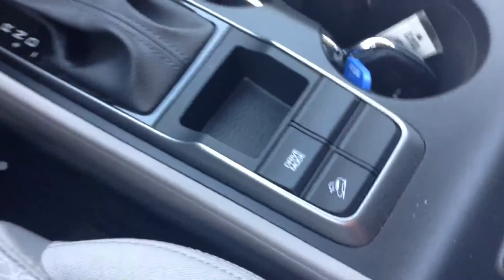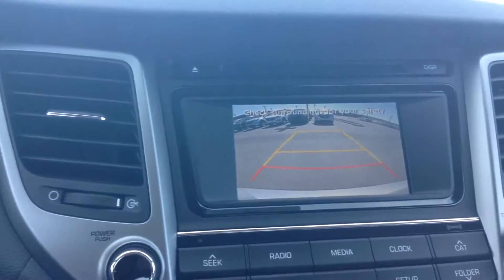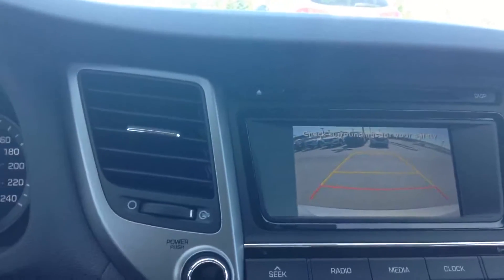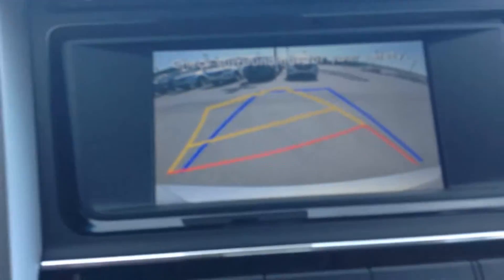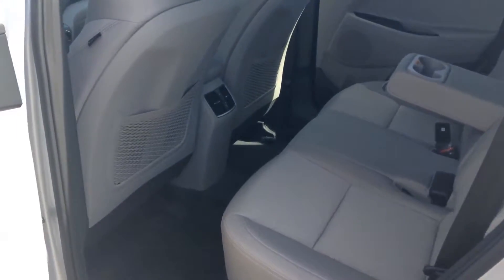This vehicle is also equipped with different drive modes — sports mode, eco mode — it has lots of options. This is your backup camera with a guide to help you park wherever you want. It is very nice.